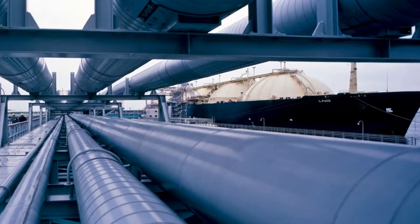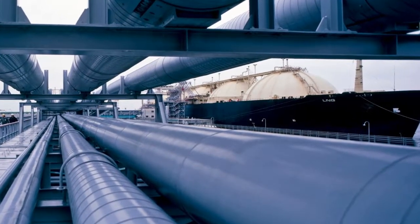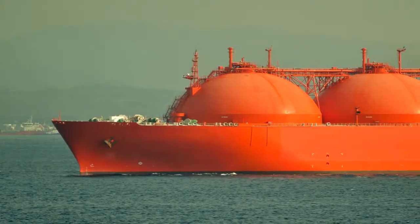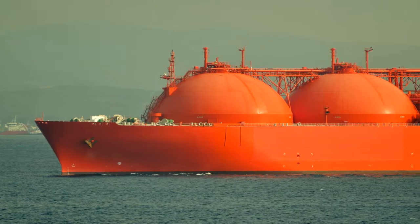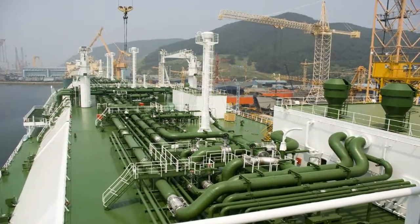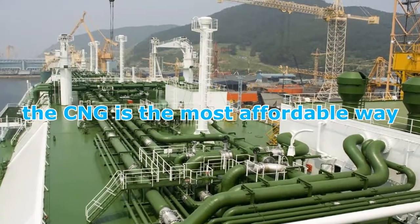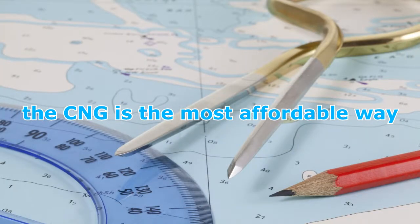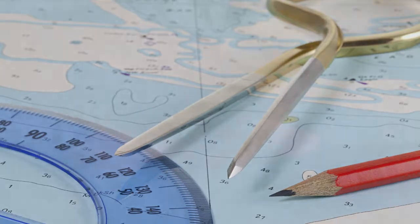For the offshore transport of natural gas, pipelines and LNG become convenient as the water depth and transporting distance increases, but for short distances CNG provides an effective way. CNG is the most affordable way for distances up to 2500 kilometers and productions up to 7 billion cubic meters a year.